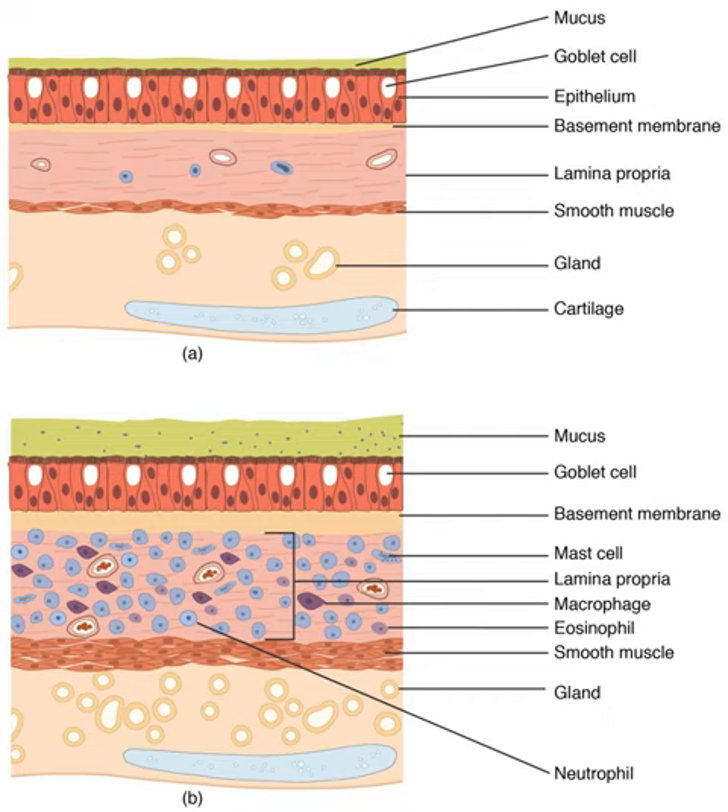Humans have two lungs, a right lung and a left lung. They are situated within the thoracic cavity of the chest. The right lung is bigger than the left, which shares space in the chest with the heart. The lungs together weigh approximately 1.3 kg (2.9 lbs), and the right is heavier.